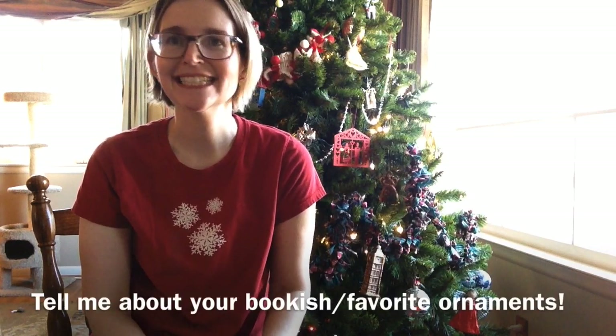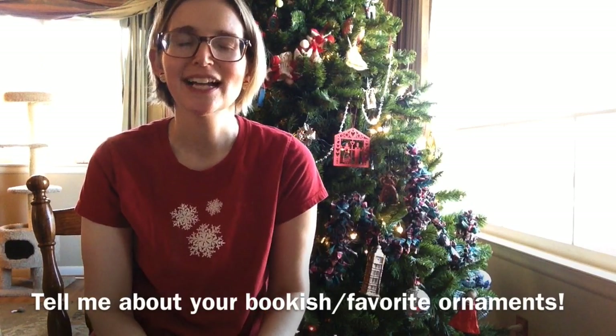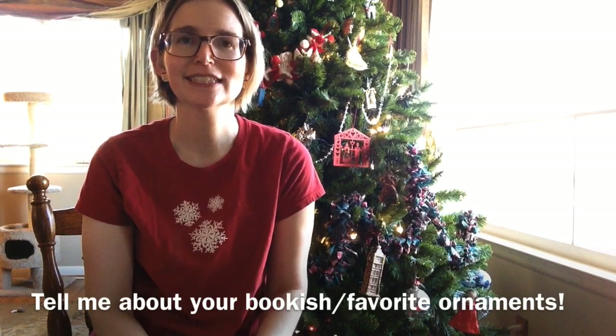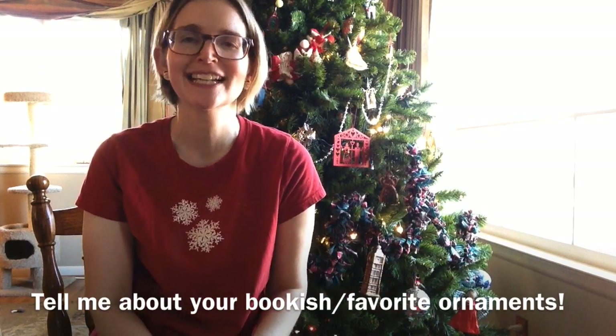Those are my bookish ornaments — I hope you enjoyed it, and welcome to those of you who are new. Thank you so much to those of you who have been around for a while, and I hope you have a wonderful day. I've really enjoyed seeing other people's Christmas trees and ornament tours — I think that's really cool. Some of you have gone to markets where they're selling ornaments, and that's great. I know we're deviating a little from what we normally talk about on Booktube, but it's good to mix it up. Take care everyone, have a great day, and remember to be kind to yourself and others. Bye!